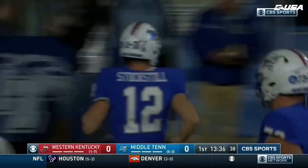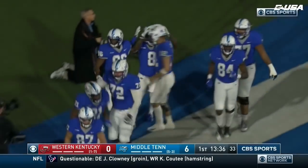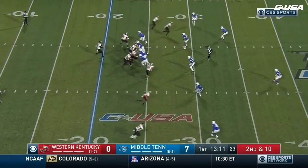Touchdown, Middle Tennessee. 43 yards on third down and a 6-0 lead for the Blue Raiders. Better and better with each game he plays.